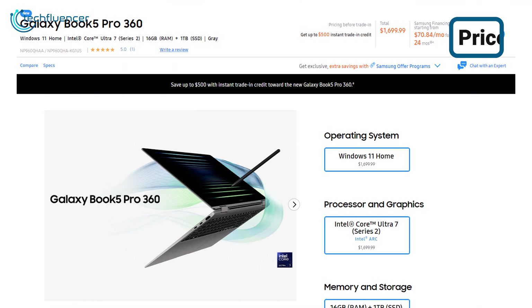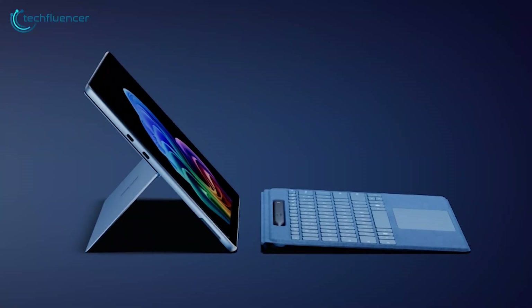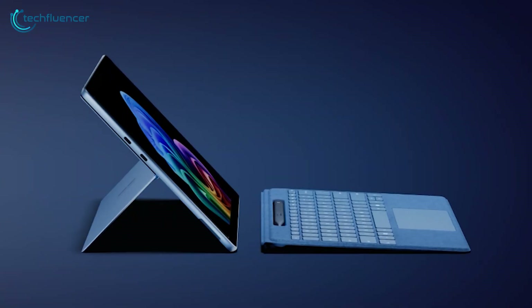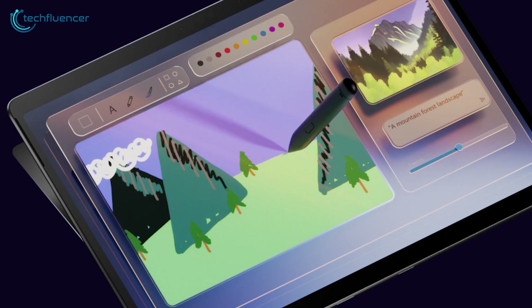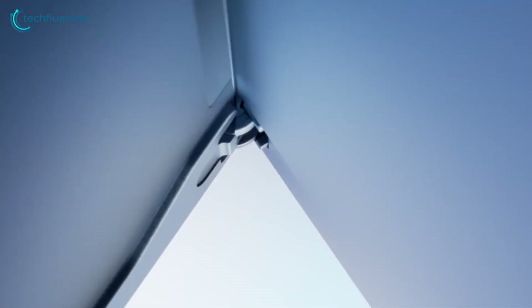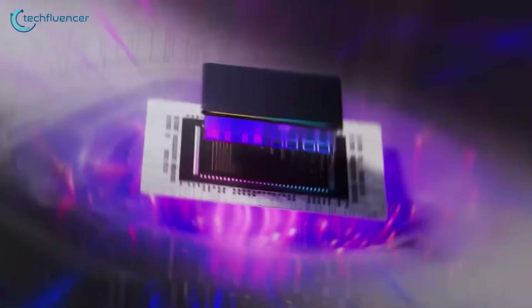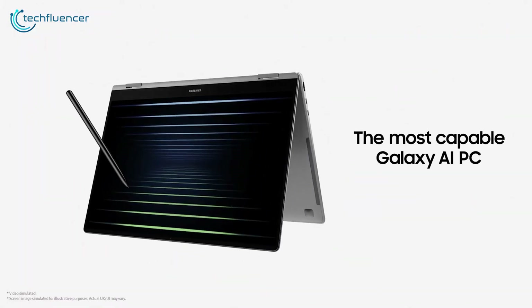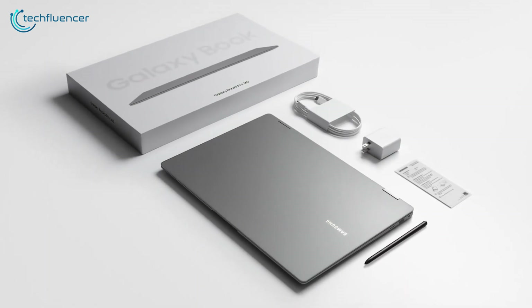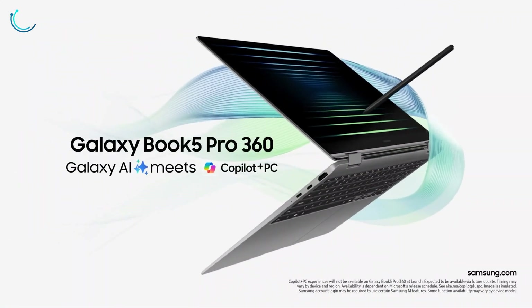The Galaxy Book 5 Pro is priced at $1,699 for the 16GB RAM and 1TB storage variant. The Surface Pro 11 costs $1,679 as a bundle with the Surface Pro keyboard and Surface Pen stylus — not much of a price difference. Both are great devices with very little separating them; the key differentiators will be the processor and the Copilot Plus feature. Since the Galaxy Book 5 Pro is not yet available for hands-on testing, it's worth waiting for real-world performance metrics. Let us know which one you think is best in the comments below!